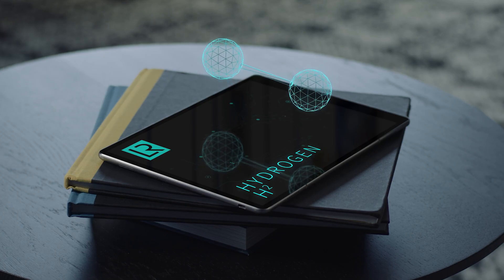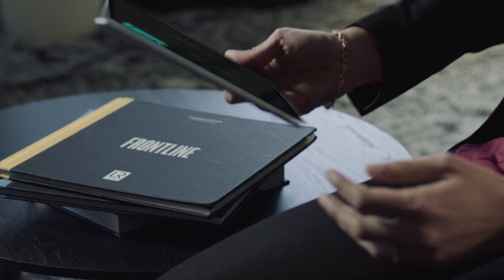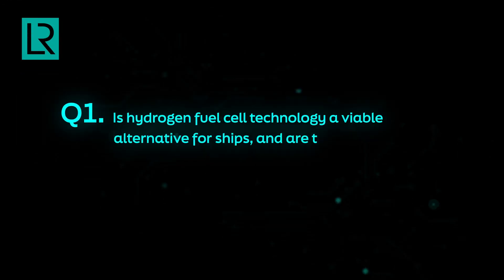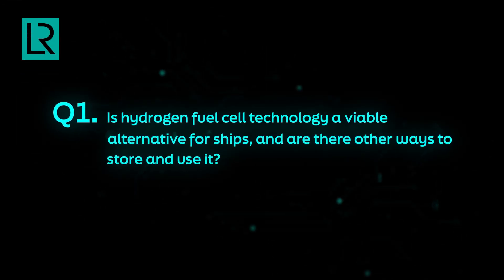Hydrogen has been used as fuel for several decades in other industries like the space industry, and automotive is also catching up. It's probably one of the cleanest and greenest fuels that is actually a viable option to be used in shipping.